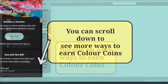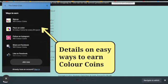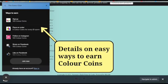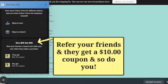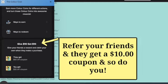It lists easy ways you can earn Colour Coins, such as placing an order, referring a friend, or liking our Instagram and Facebook pages. Referring friends is a really great way to earn. By referring friends, you get $10 to spend in store and so do they when they purchase with us.